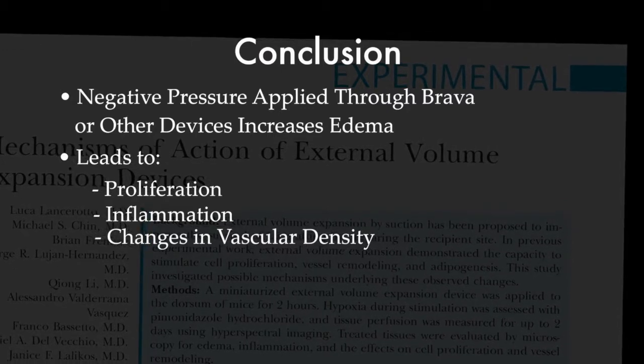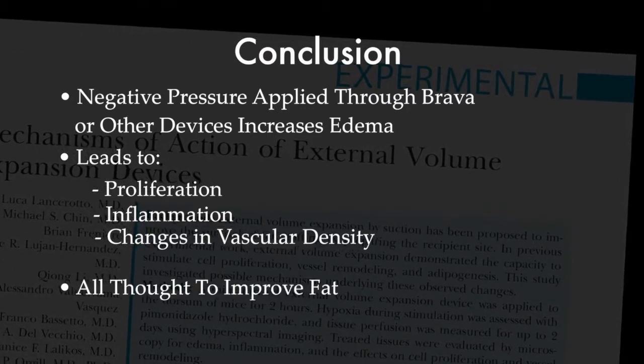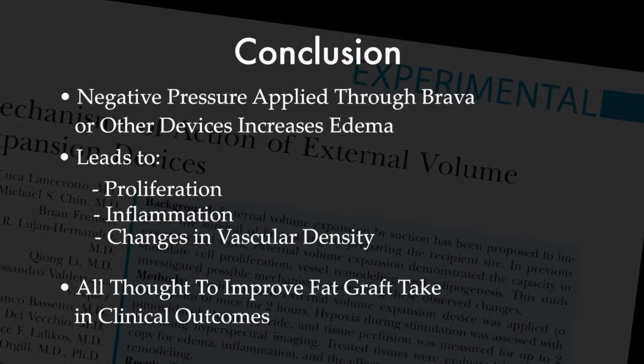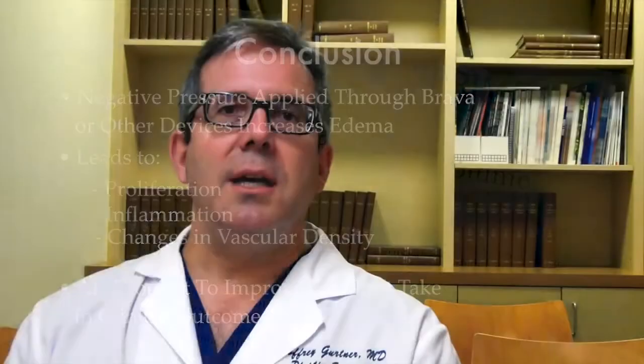Hopefully further work from the laboratory will demonstrate improvement in their preclinical models of fat graft retention and take, which should be readily doable given their technical expertise.